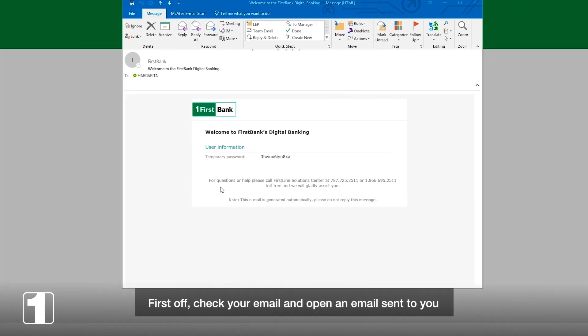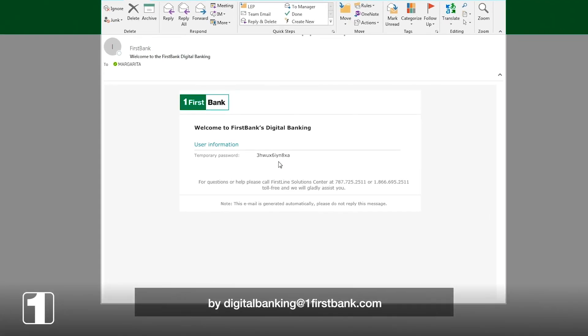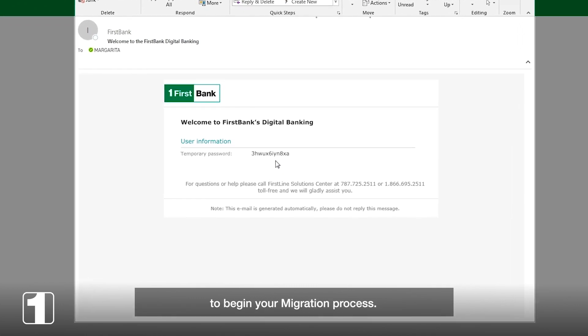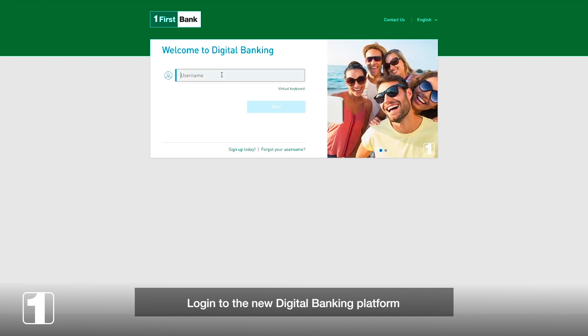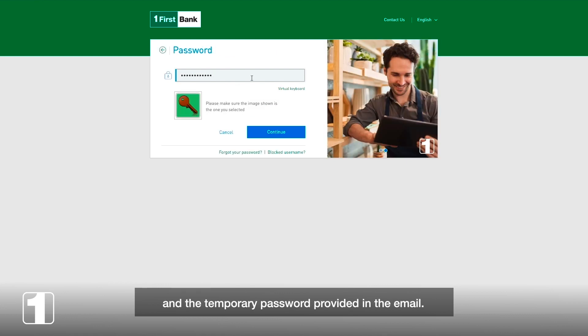First off, check your email and open an email sent to you by digitalbanking@onefirstbank.com. It includes a temporary password to begin your migration process. Log in to the new digital banking platform using the same username from your current online banking platform and the temporary password provided in the email.